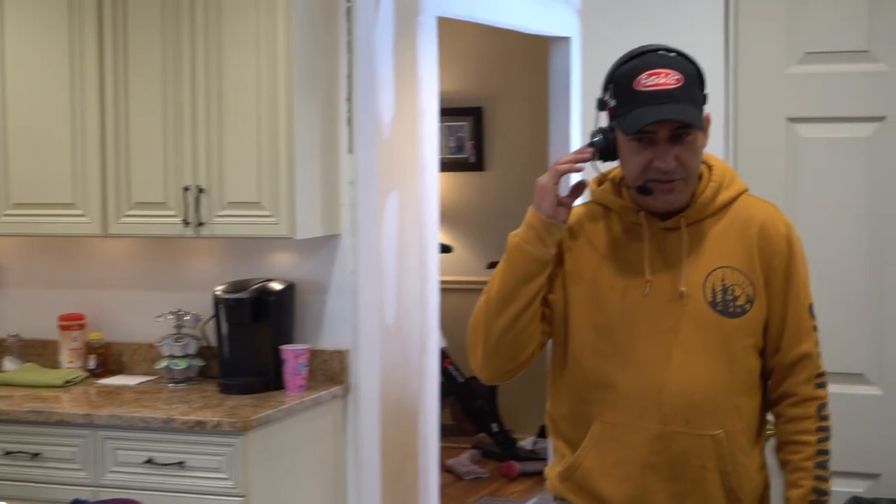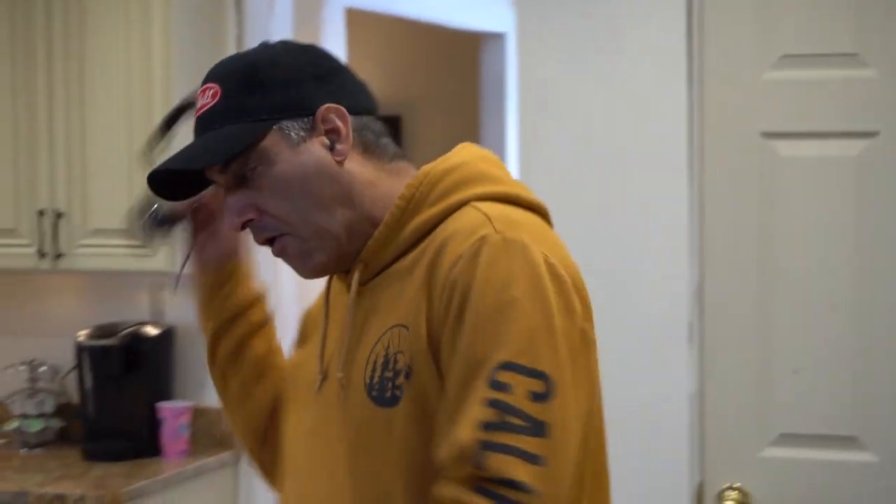Thank you, sir. I appreciate the opportunity. Bye-bye.